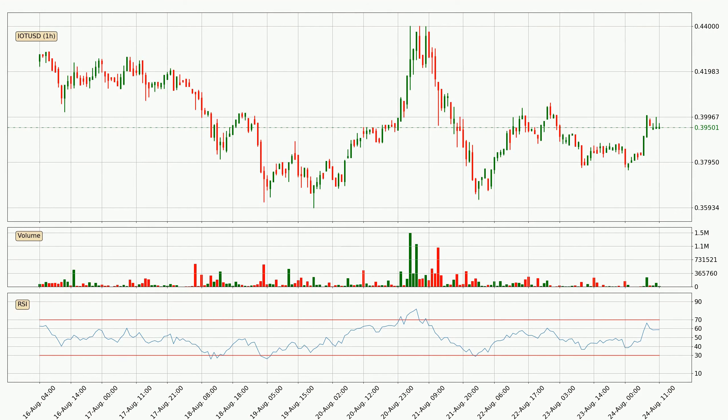Looking at the hourly relative strength index, the current hourly RSI is at 59, so there are currently no signs of the crypto being overbought or oversold.